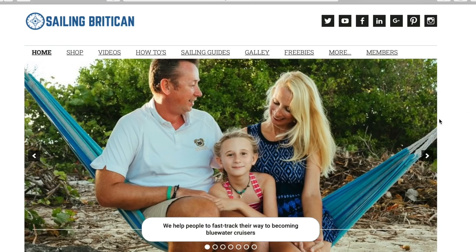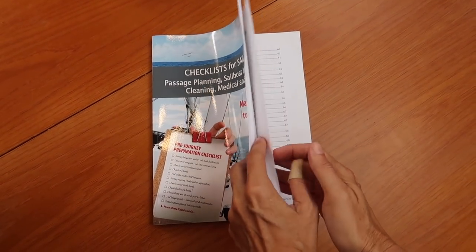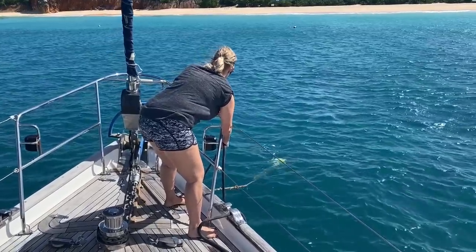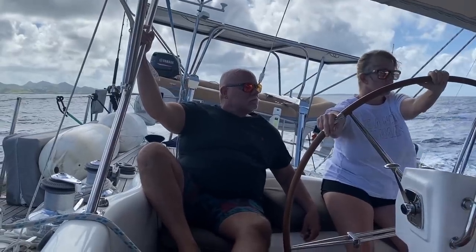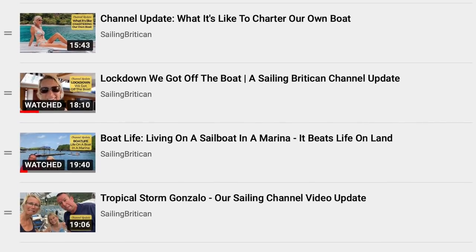Hi and welcome to Sailing Britican. I'm Simon and this is Kim. We help people transition into the full-time sailing lifestyle. We do this through our website, our sailing publications, YouTube videos, coaching calls, and our Britican experience where we take guests out for a week or longer to provide a try-before-you-buy lifestyle experience. We do how-to videos, showcase various sailing destinations, and keep a running vlog about our adventures.